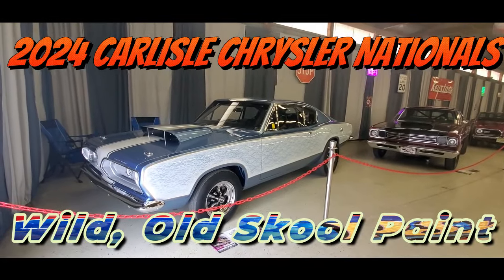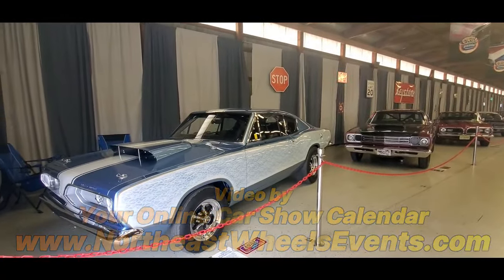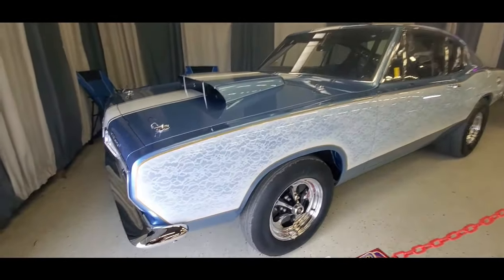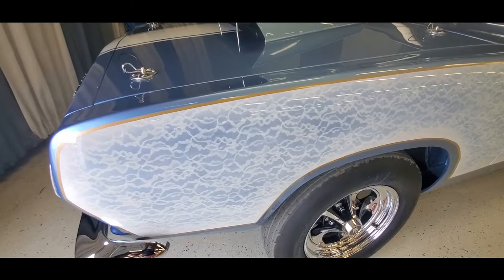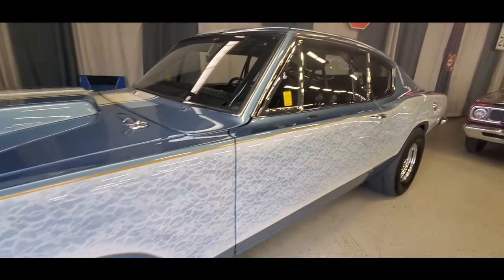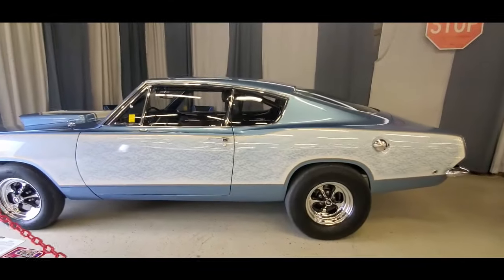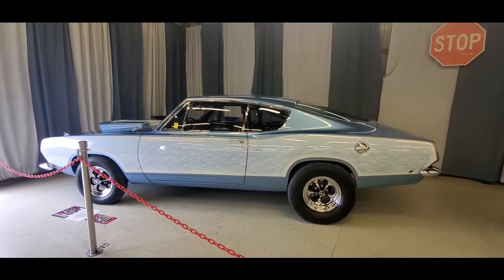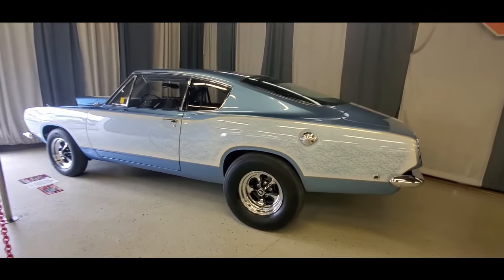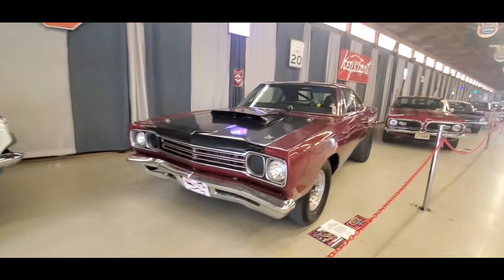This is Pam from NortheastWheelsEvents.com - 2024 Pricers at Carlisle. This is another special exhibit: old school paint. This is really cool. They would spray through lace, which is so 60s and early 70s. What a neat effect. I love the period-correct keystones. That is really outstanding - I like the trim around it, and the way they faded into white and then went into the lace.